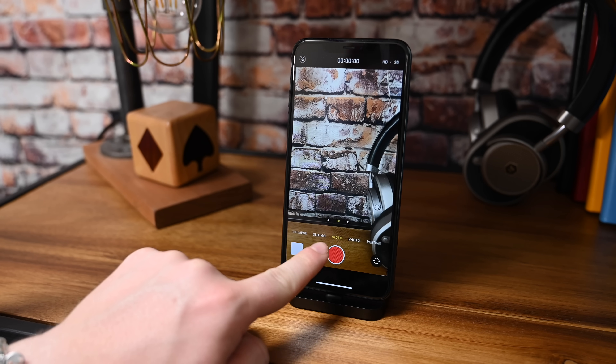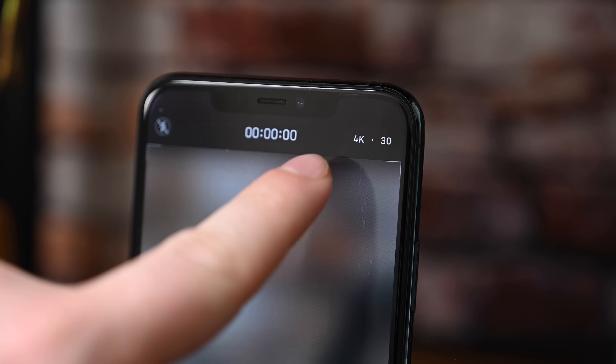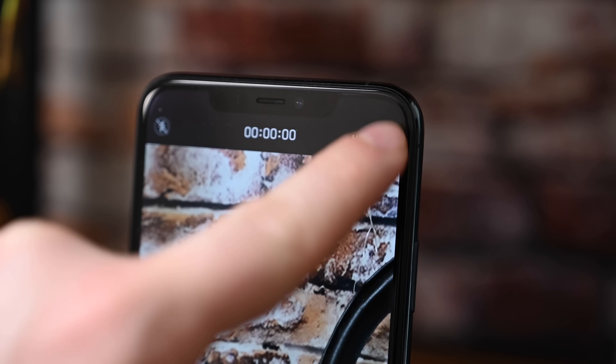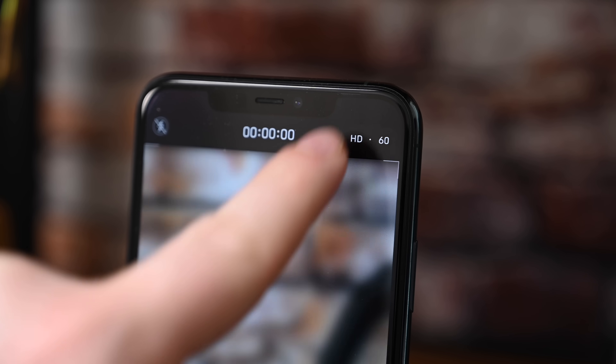Lastly, you can now change the resolution and the frame rate when recording a video. If you head into the camera app and switch into video mode, in the top right-hand corner you can now see the resolution — so HD at 30 — and you can change the frame rate and resolution to what you'd like without having to jump into the Settings app. There's been a big complaint about Apple's camera app that you cannot change settings like that from within the app, so it's nice that they're loosening up on that. It's great for filmographers who are shooting a lot of video on their iPhone.